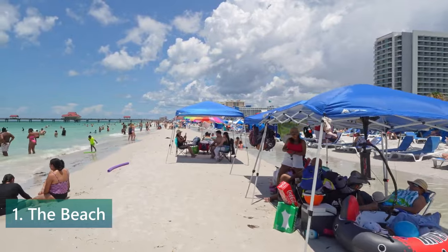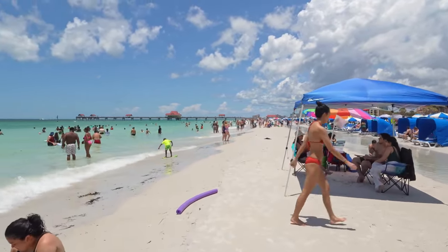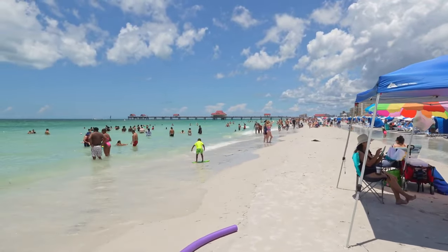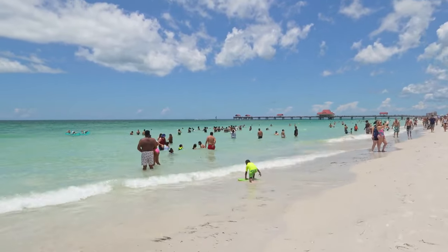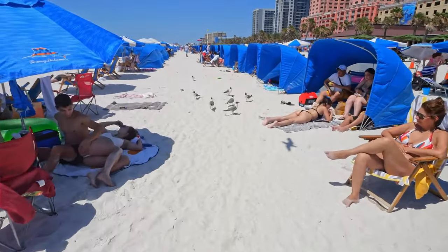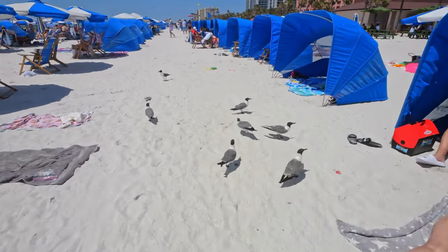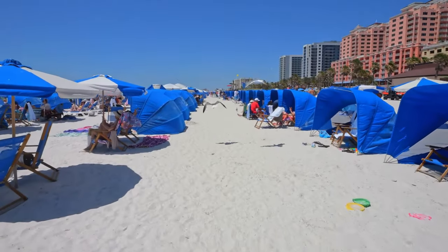Number 1: Relax on Clearwater Beach. At the top of our list is the most iconic attraction in Clearwater — the beach itself. No trip to Clearwater Beach would be complete without taking some time to simply relax and soak up the sun on the beautiful white sand beaches. Clearwater Beach is consistently rated as one of the top beaches in the United States, and it's easy to see why.